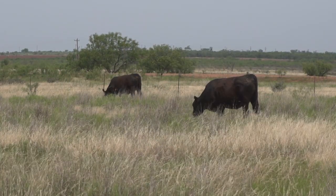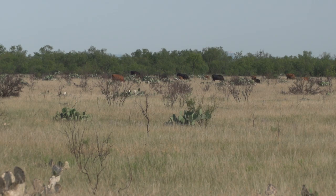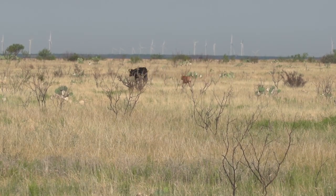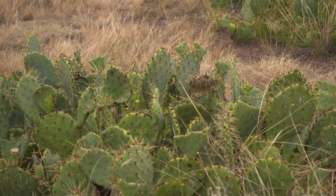Grass is a valuable resource on any operation, but it's especially important on ranches in the southwest where the hot, dry climate can tax the quality and quantity of the forage. Not only does grazing have to be properly managed, but weed and brush control is critical as well. One troublesome plant is prickly pear, which has caused problems for many producers across the southwest.